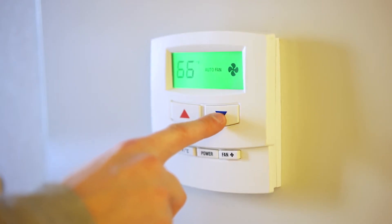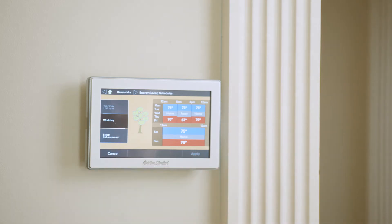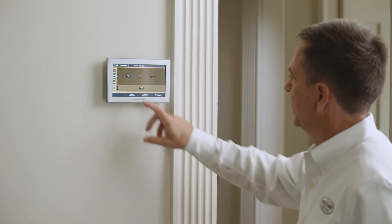The types of thermostats you can get range from a standard digital non-programmable up to programmable. Then you've got the Wi-Fi thermostats, and then you've got the smart Wi-Fi thermostats that actually communicate with us as contractors and allow us to see the performance of your system.